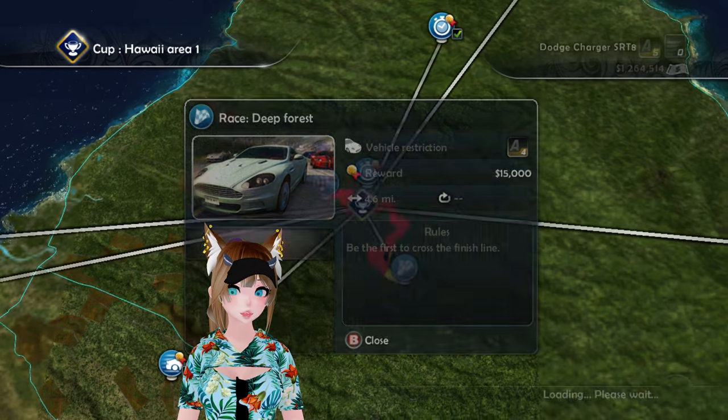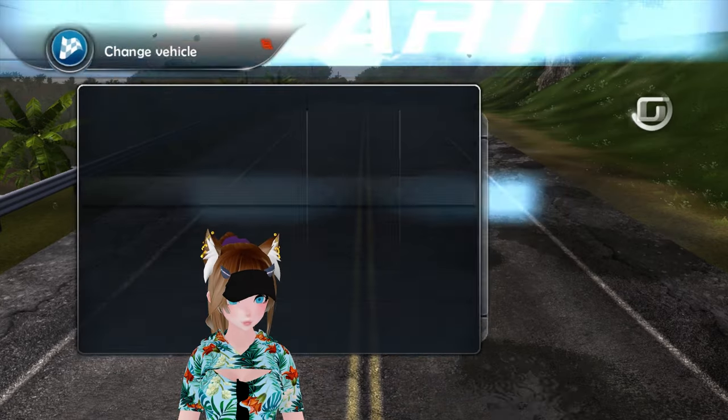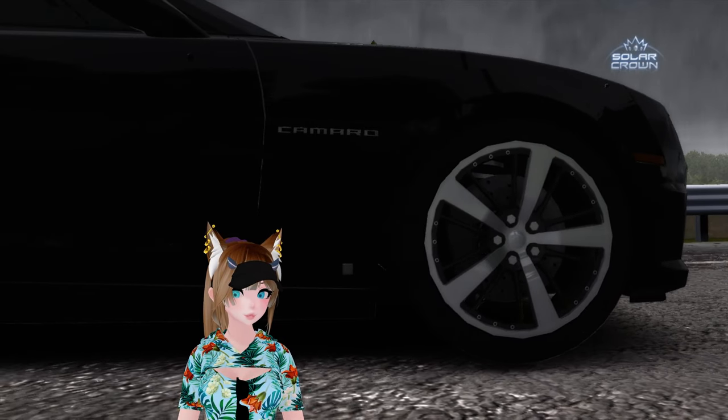Hey, look — finally an A4 class race. Cool. I can finally use my Camaro that I spent money on, even though it wasn't that expensive. Camaro SS, let's go. Four and a half miles. I've been recording for almost an hour, goddammit. And we're off for a new competition of Solar Crown. Hey, next game!